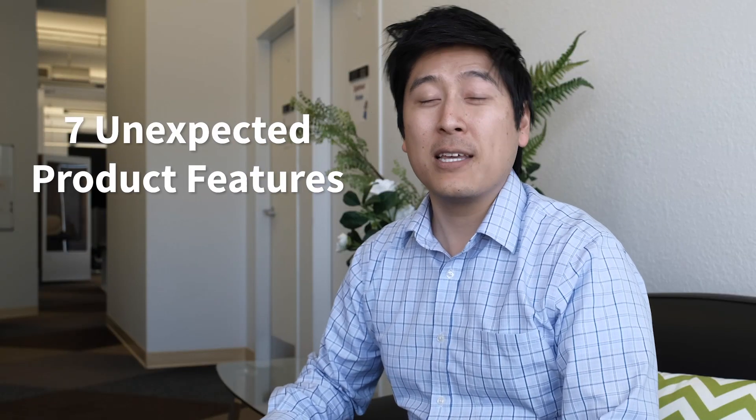So join us next Thursday, March 19th at 11 a.m. Pacific, when you'll hear — not from me — but from Workato's head of product, Gautam, and our head of engineering, Arish. They will showcase seven unexpected product features that can be handy for your team. I know I'll be there. Click on the link in the description below to register.